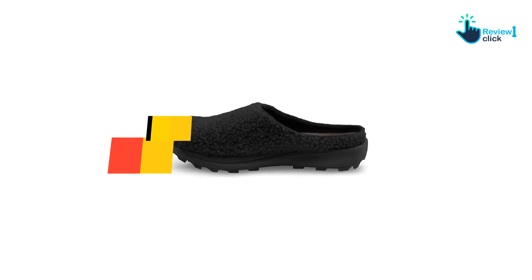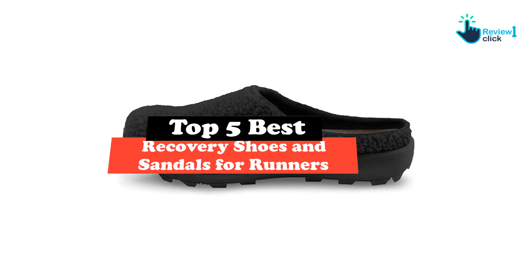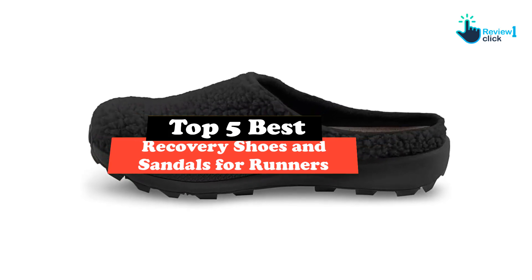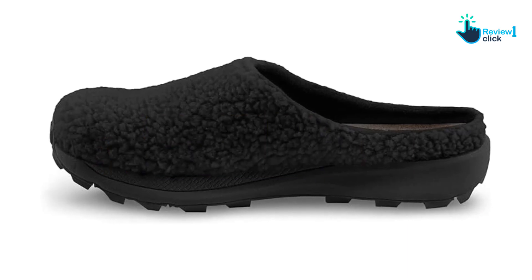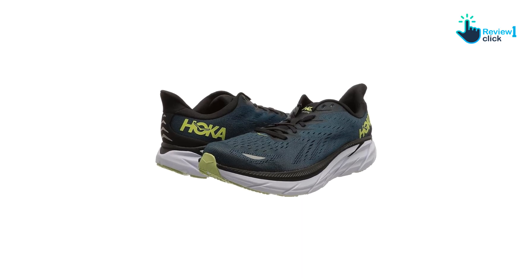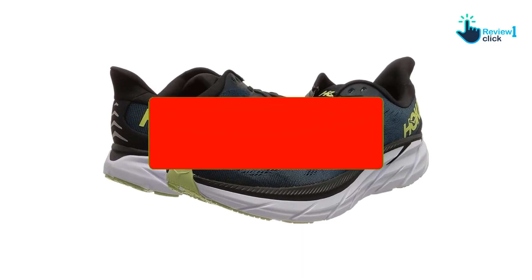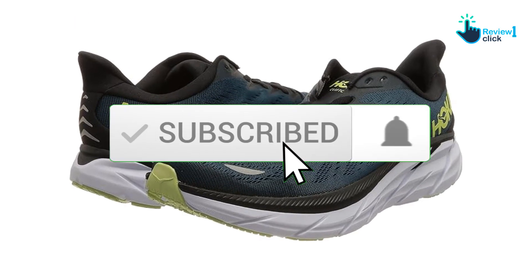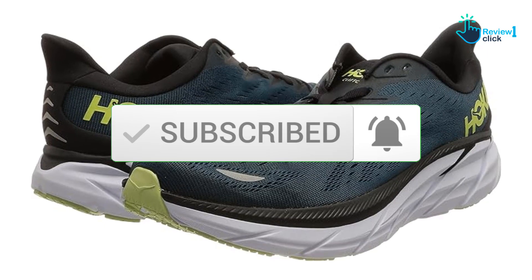Hey guys, in this video we're going to be checking out the top 5 best recovery shoes and sandals for runners available on the market for their true quality. I made this list based on my personal opinion and hours of research, listing them based on popularity, quality, price, durability, user opinions, and more. If you want to see more information and the updated price, you can check out the description below, and also make sure to subscribe for more reviews. Let's get started.